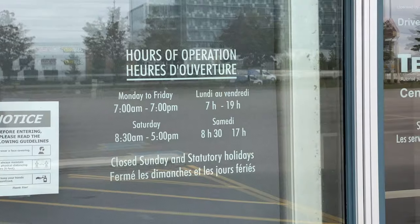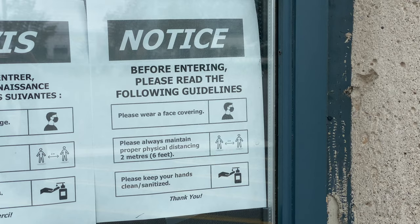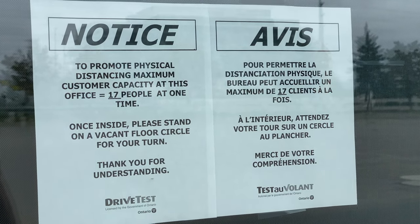Before the road test you have to go inside for registration. They ask you what kind of car you're going to use, where your parking spot is, and your plate number, and they verify your ID. Then you go to your car to wait for the examiner. Right now it's COVID time, so you have to wear a mask — don't forget a mask, maintain distance, and put a bottle of sanitizer inside your car for your use and for the examiner too.